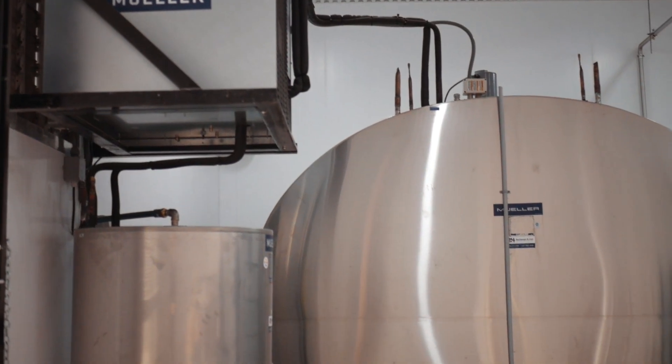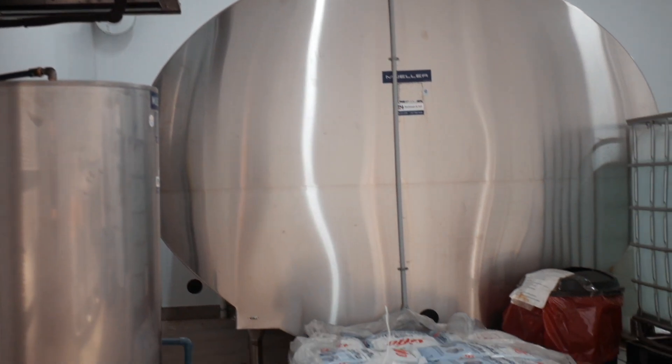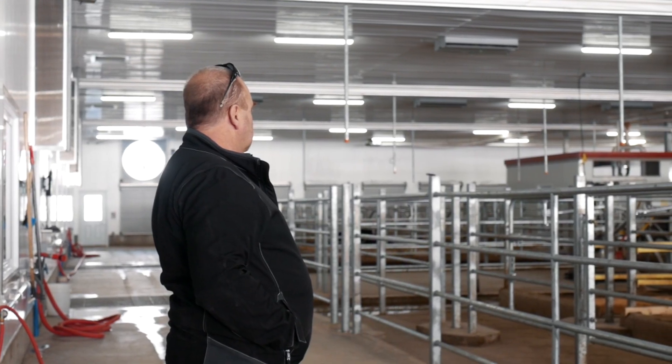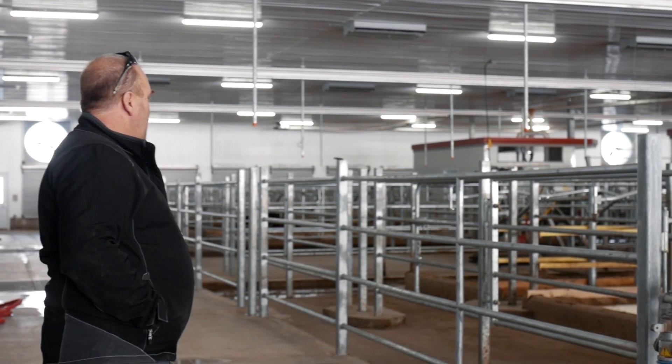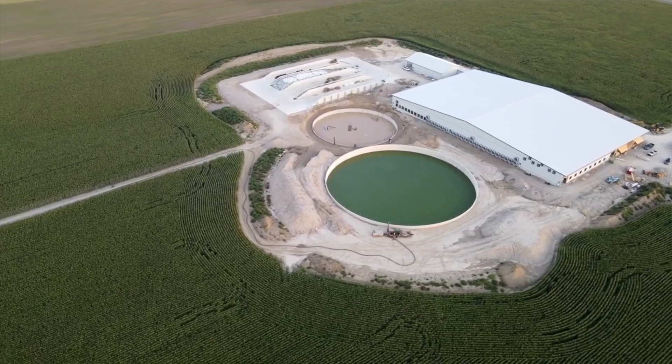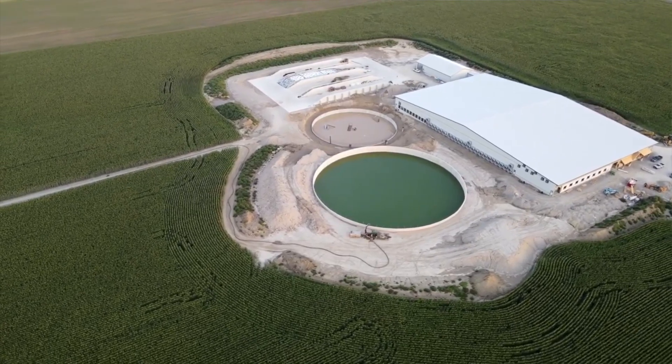Unfortunately, we ran out of room at our old site. Everything was full — silos were full, everything was full — and as soon as we tried to touch one thing to make it bigger, we would have to touch everything. You get to love your barns; they become a piece of your soul. So it hurt me a little bit to leave those buildings and that site, and to even consider building a new site — I had never dreamed I would ever do this.